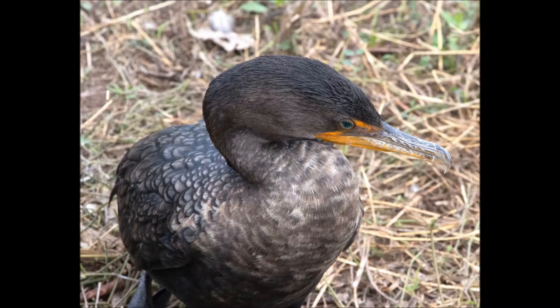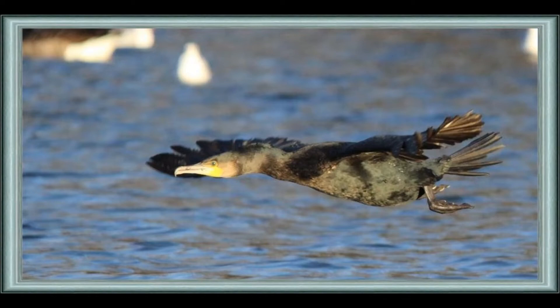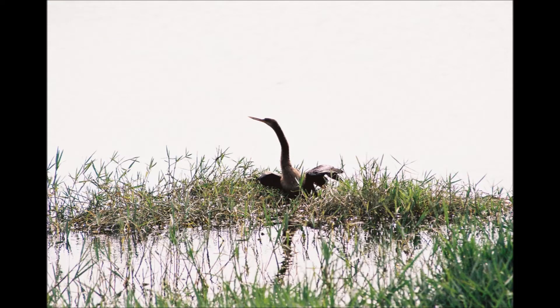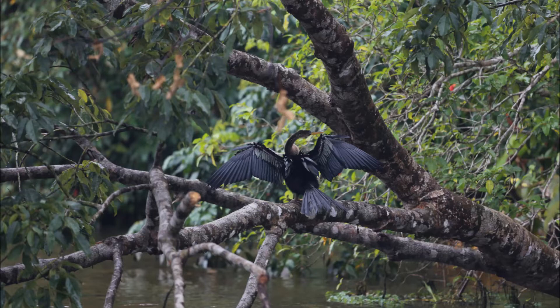Both of these large water birds hunt for their prey, primarily fish, by diving underwater to catch them. Unlike most bird species, these birds' feathers are not waterproof and get completely wet when underwater. This helps them stay underwater and helps keep them streamlined. Because they lack waterproof feathers, both of these birds need to dry off in between hunts and can be seen perched with their wings outstretched.